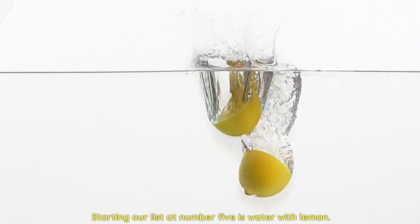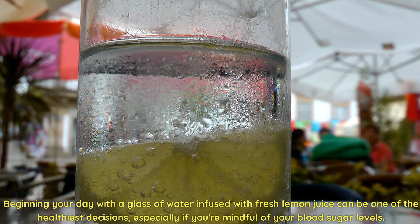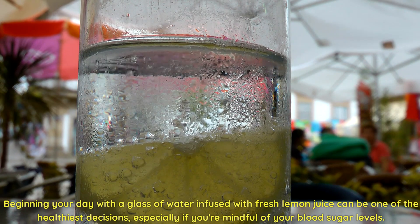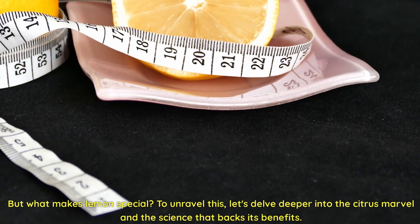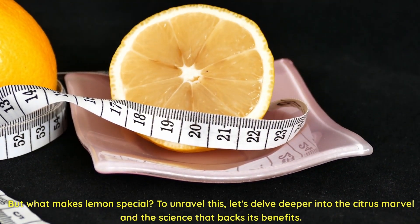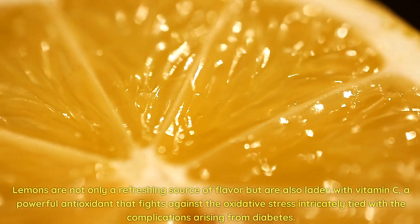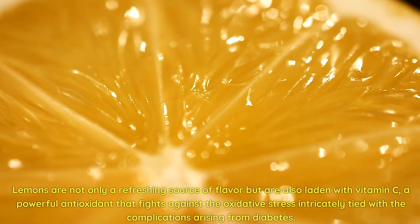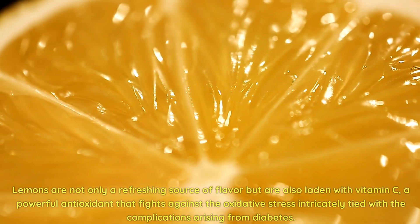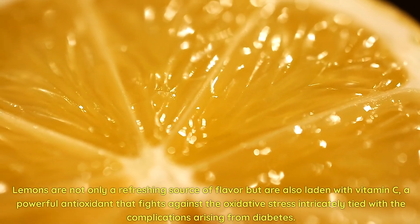Starting our list at number five is water with lemon. Beginning your day with a glass of water infused with fresh lemon juice can be one of the healthiest decisions, especially if you're mindful of your blood sugar levels. Lemons are not only a refreshing source of flavor, but are also laden with vitamin C, a powerful antioxidant that fights against the oxidative stress intricately tied with the complications arising from diabetes.